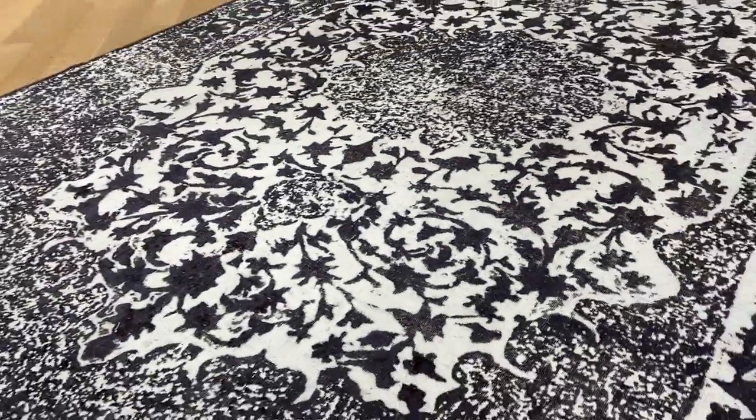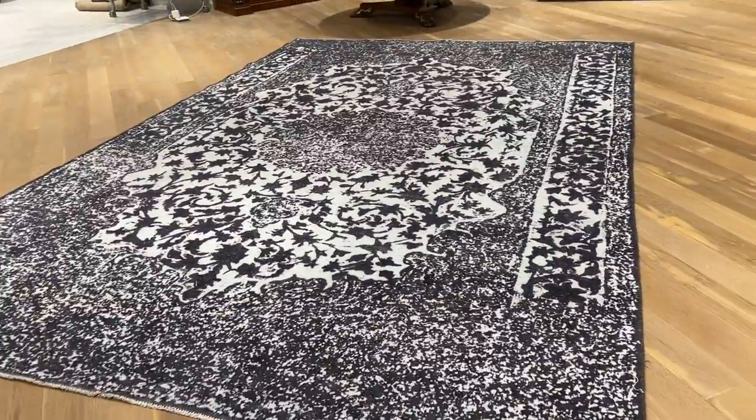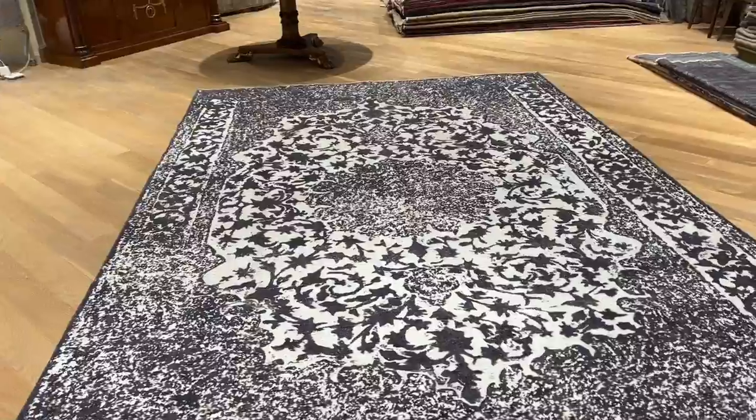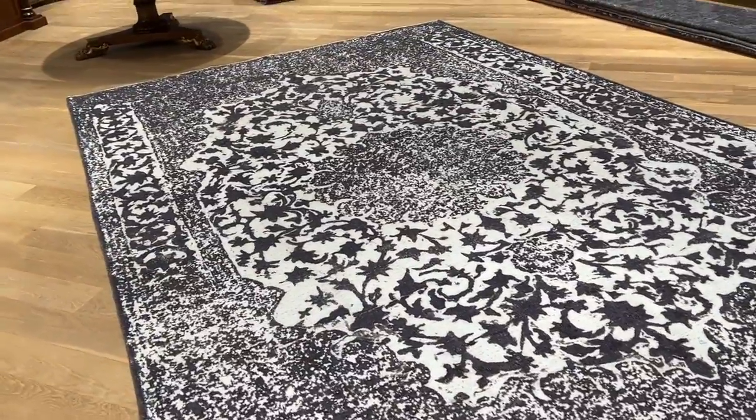From this side, you can see that it's like a grayish color tone with this beautiful background. It's also a very good size carpet — 422. It's an unusual size; any carpet about 4 meters is difficult to find. It's a very good size as well.